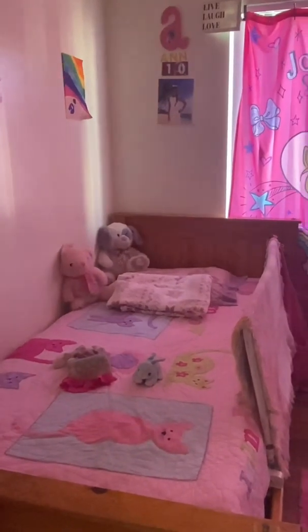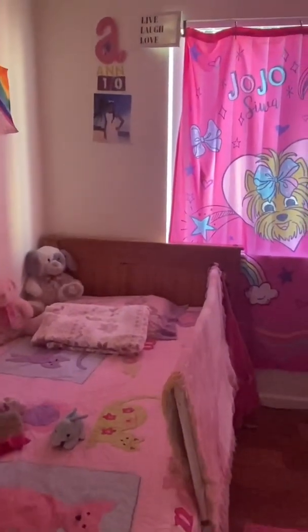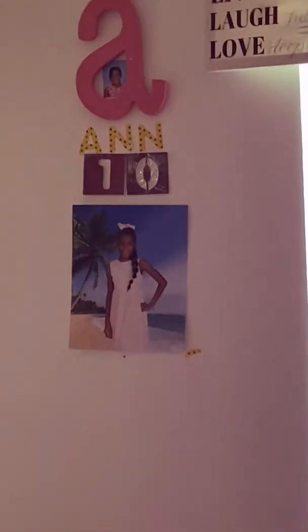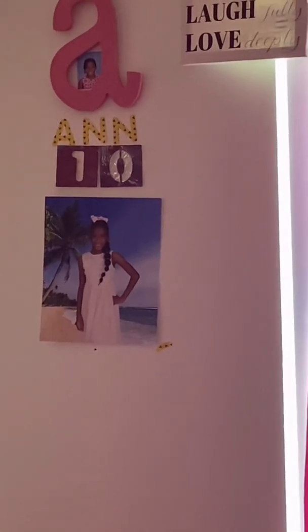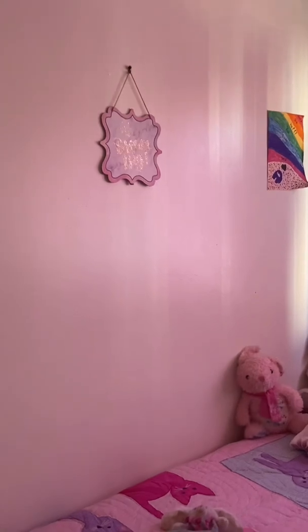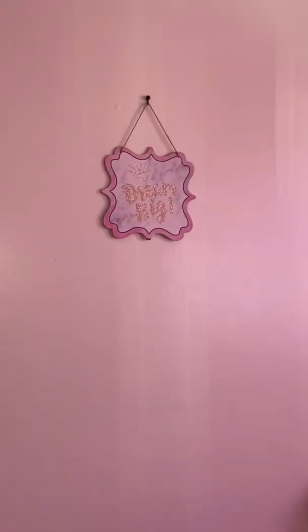This is my bed and all my stuffed animals I've had since kindergarten. Right there is a sign with my name — I am 10 years old and I'm in the A. It says 'Live, Laugh, Love,' and that one is one of the drawings that says 'Dream Big.' It's really one of my favorite things up there — it's just really beautiful and glittery. It reminds me to dream big.